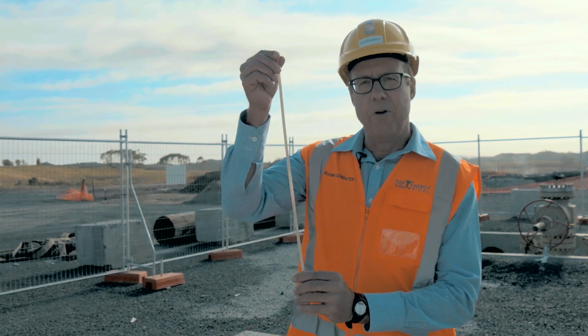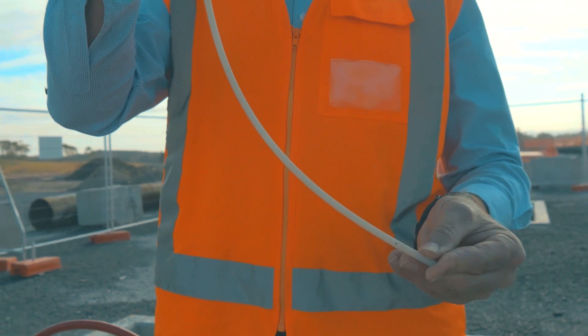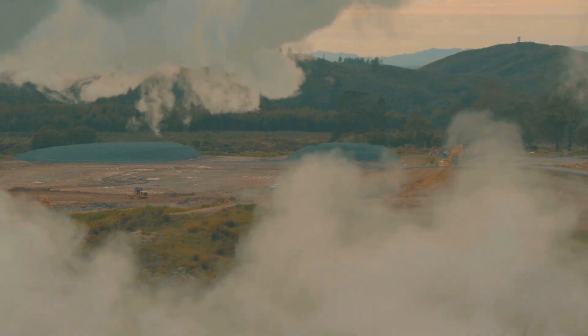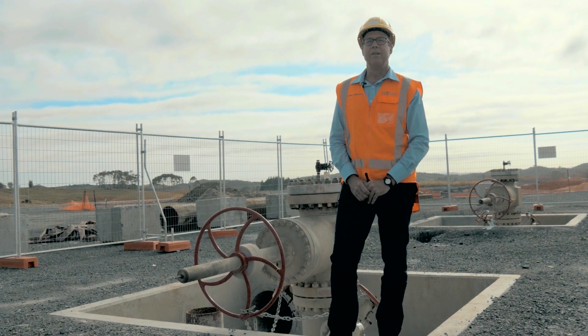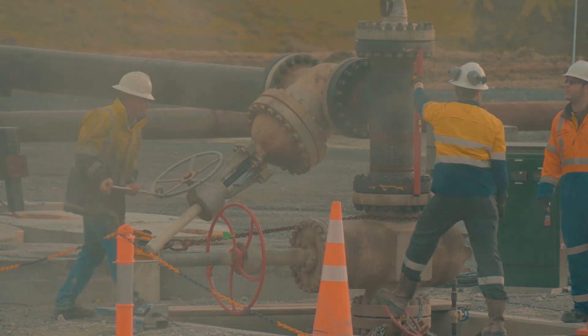The wells weren't drilled directly vertically. We put a bend in each one to try to access as wide an area of the reservoir as possible. A key parameter for the project is finding enough hot geothermal fluid to run the power station, which we do by testing each individual well after it's been drilled.